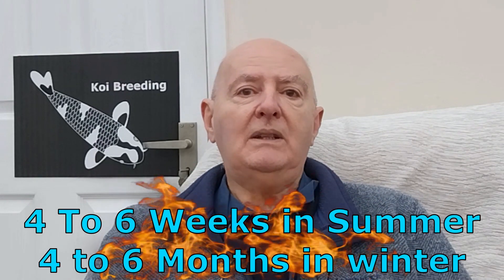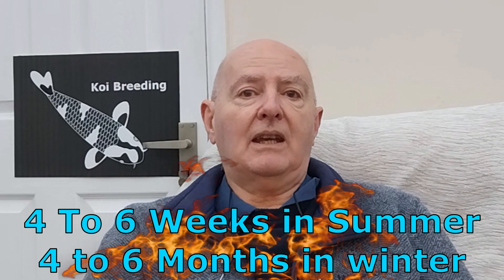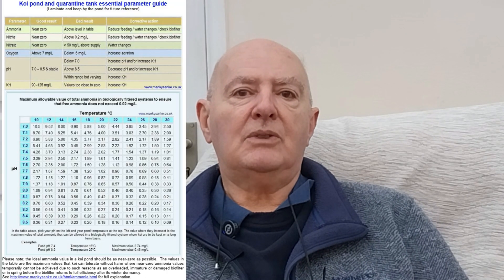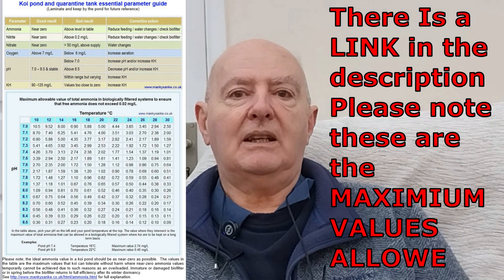It's not just the filter — bacteria is on the pond walls, in the pipes, everywhere in the pond. It needs time to grow and mature relative to the number of koi and the amount of food you are feeding. The time it takes depends on water temperature: as low as 4 to 6 weeks at 24°C, but in winter it can take 4 to 6 months or even longer. The charts in the description have been reproduced with the kind permission of Sid Mitchell, whose website is well worth bookmarking as an excellent resource for all koi keepers.